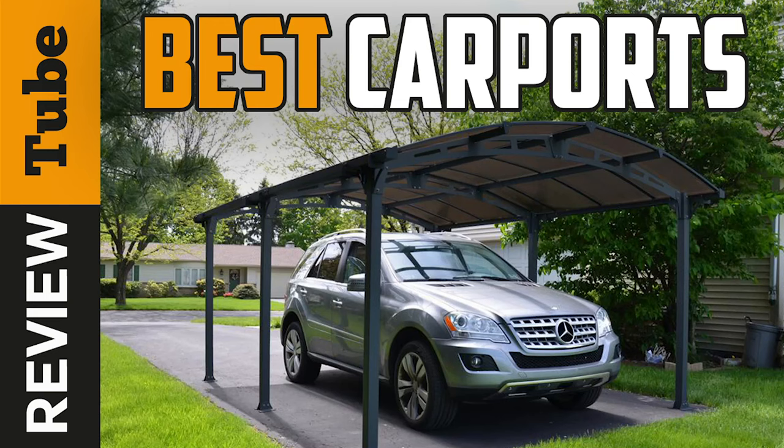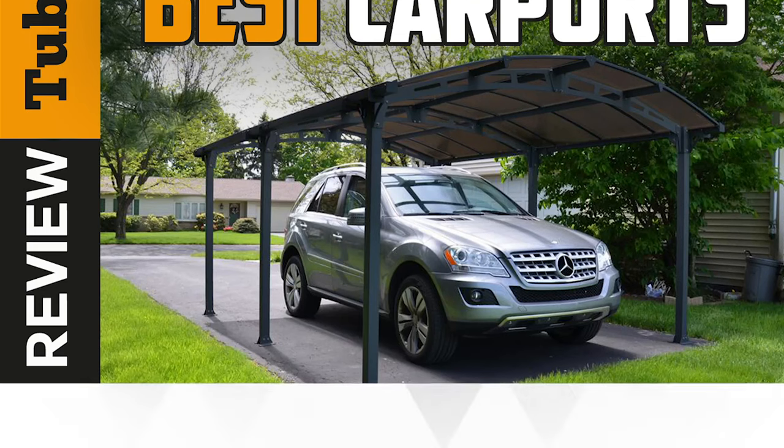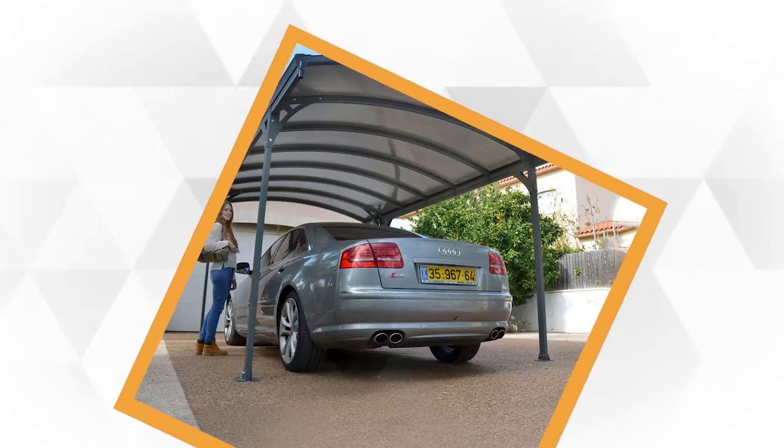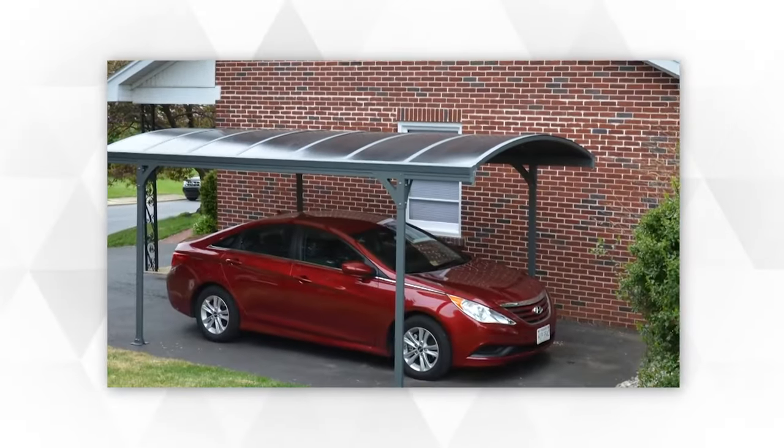Outdoor carports resolve the inconvenience of not having a garage. These freestanding covered structures are designed to provide ample protection for your well-loved vehicle.